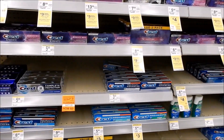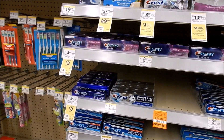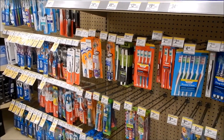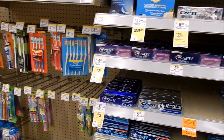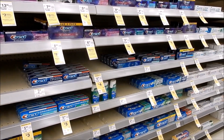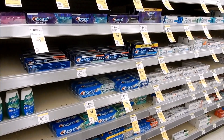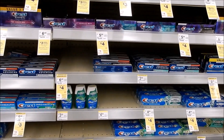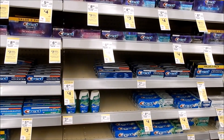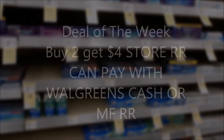There are several different promotions going on with oral care products, so pay attention to sales tags, match up the barcodes, scan your items in the app to make sure your coupons are attaching, and scan to the rebate apps if you're using rebates. Select Crest is also part of the deal of the week — when you buy two participating products you get back a $4 store register reward. We have insert as well as digital coupons, so you can mix and match.